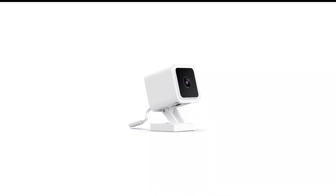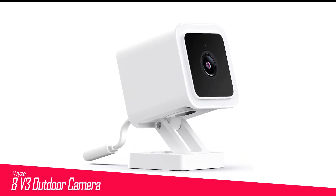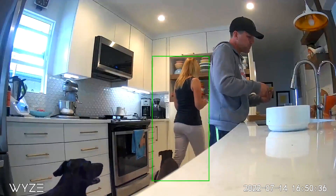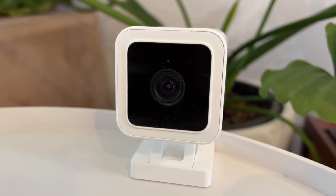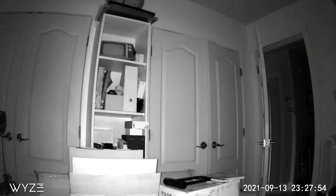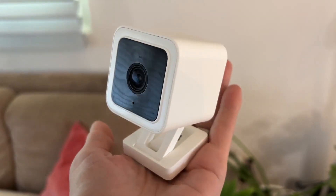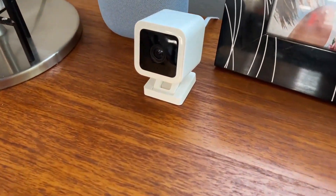Number 8 in my list is the Wyze V3 outdoor camera. This hardwired security camera is one of the cheapest on the market, performing very well and capturing very good quality video. It also provides you with the option of storing your videos in cloud storage or on local storage using a microSD memory card. But it's not the perfect option for all users — those looking for high-res video probably won't be happy since it shoots just 1080p video, and it also shoots at a lower frame rate than other models.